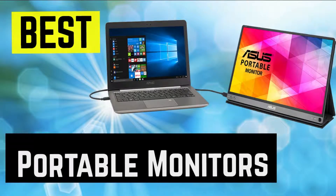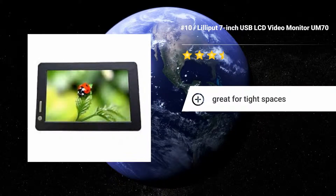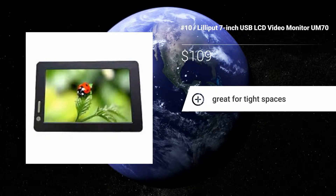Number 10: Lilliput 7-inch USB LCD Video Monitor UM70. If all you require your additional screen for is spreadsheets and documents that don't need the sharpest resolution, you could conserve a little money by choosing the Lilliput 7-inch USB LCD. Its 800x400 screen is hardly industry-leading, but it's affordable and dependable.